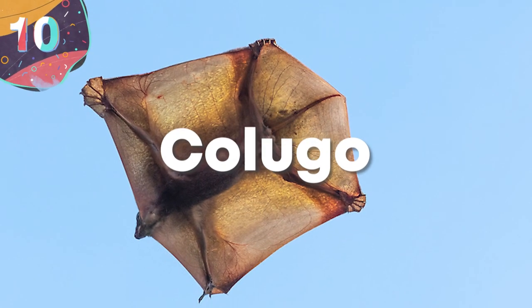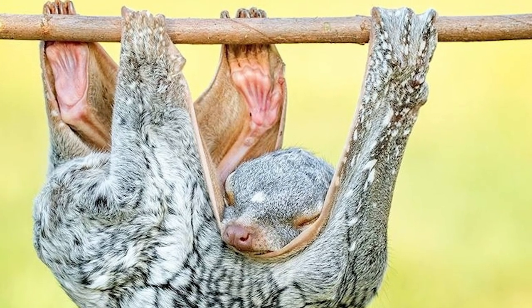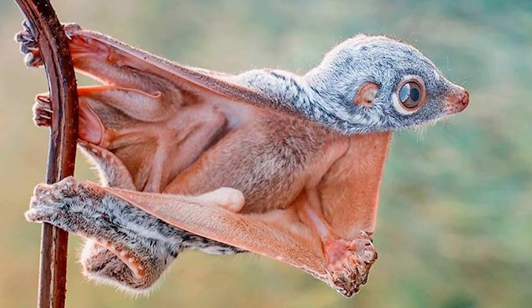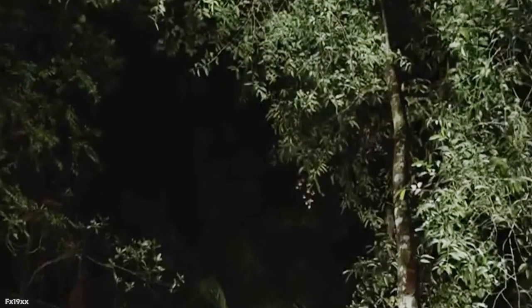Number 10: the Colugo. Squirrels aren't the only furry fellows that can fly about — certain species of lemurs have joined in the fun as well. The Colugo, or flying lemur, is a primitive little gliding mammal found only in Southeast Asia and very specific places in the Philippines. And just like the flying squirrel, the Colugo doesn't flap its wings and fly, but instead glides using the same long, thin membrane that connects its limbs. Unlike the flying squirrel, the Colugo's membrane connects its tail to its limbs as well, giving extra advantage for quick aerial maneuvers.